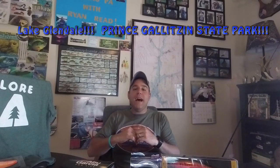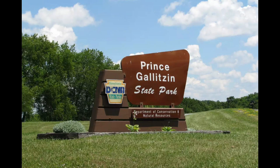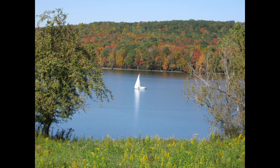Lake Glendale can be found in North Cambria County inside beautiful Prince Gallitzen State Park. Lake Glendale has roughly 24 miles of shoreline and 90% of it is wooded. It has roughly 1,600 acres and a max depth of 46 feet.